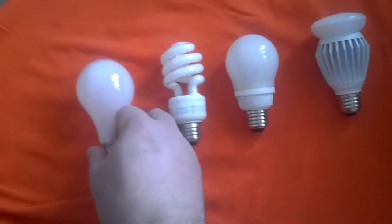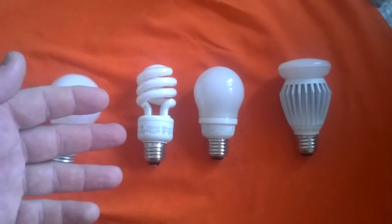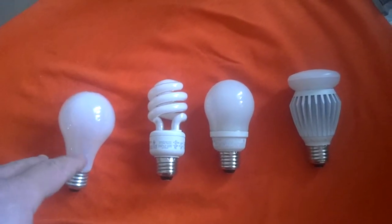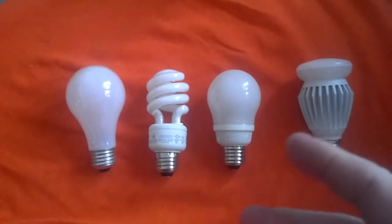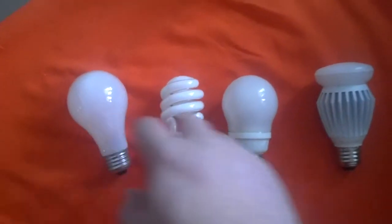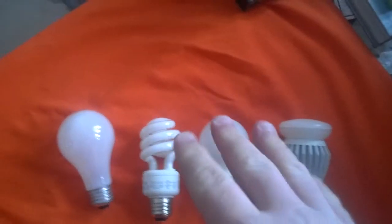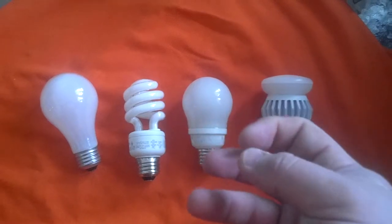You'll still be able to find them because there are tons of warehouses full of them, but they'll stop manufacturing the incandescent bulbs, along with the T12 and non-energy-efficient T8 tube bulbs, and halogen bulbs. What's going to replace the incandescent are your CFL bulbs, your LED bulbs, your energy-efficient T8s, and your halgenas — energy-efficient halogens.